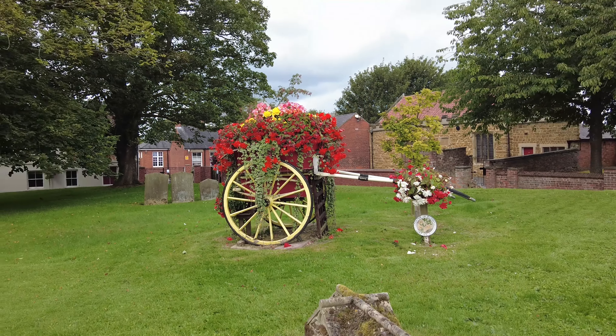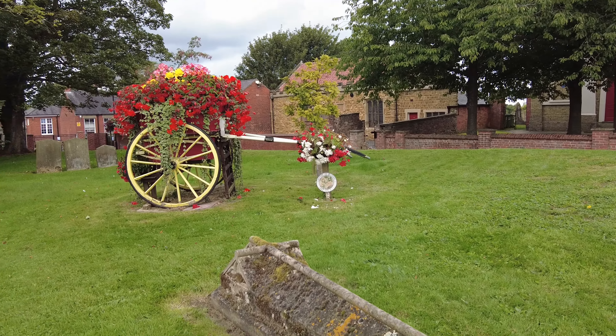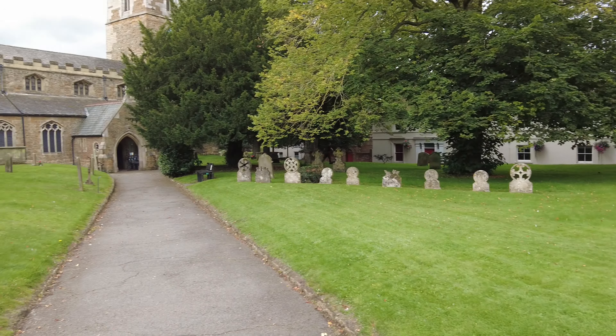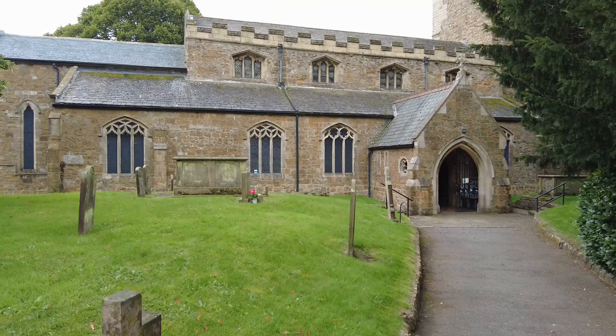The Congregational church is over there, just across from the churchyard. We'll be taking a look at the old Roman walls later on, and I think we're going to have lots and lots to see here Russell. Yeah, definitely.